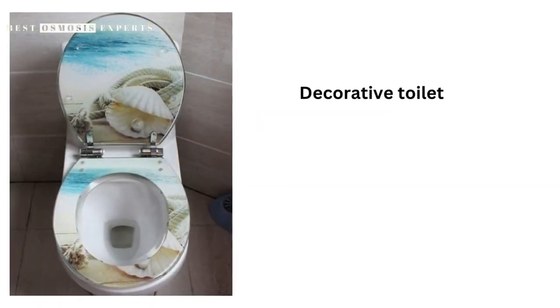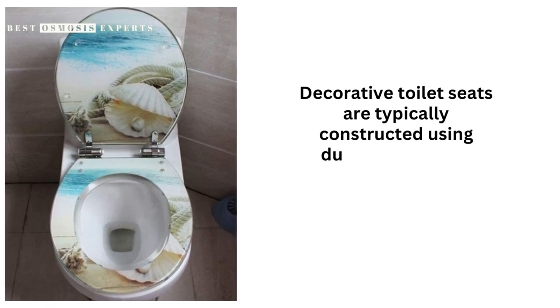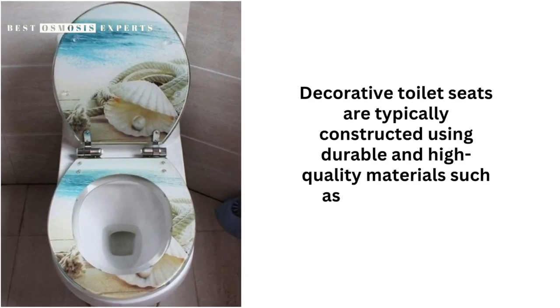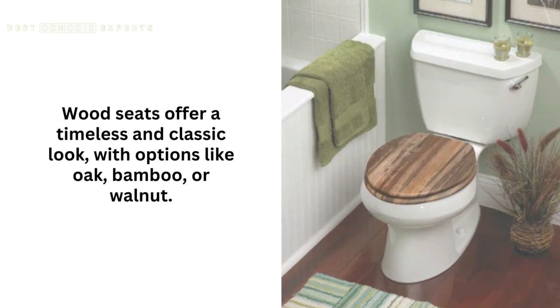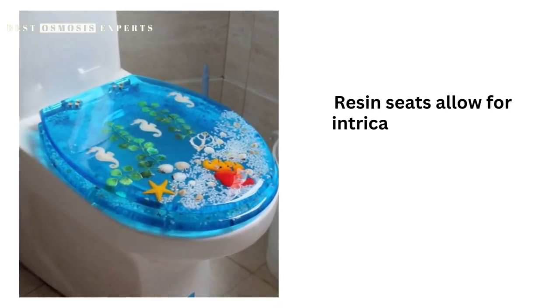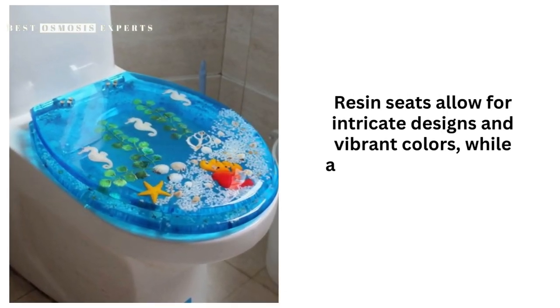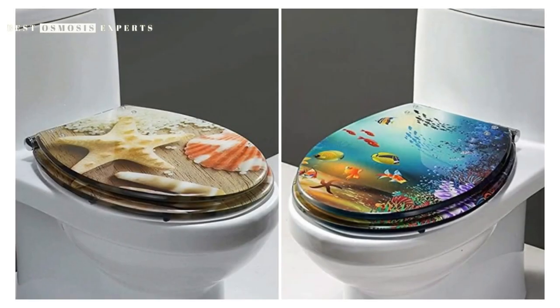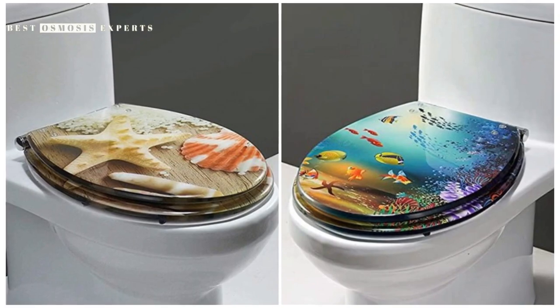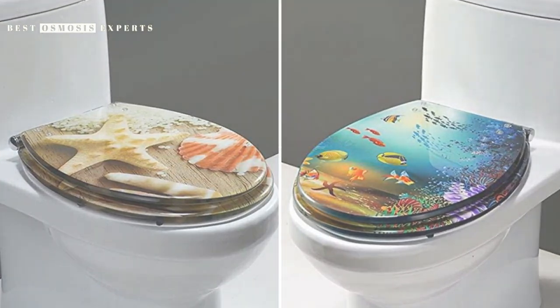Materials and Construction. Decorative toilet seats are typically constructed using durable and high-quality materials such as wood, resin, or acrylic. Wood seats offer a timeless and classic look, with options like oak, bamboo, or walnut. Resin seats allow for intricate designs and vibrant colors, while acrylic seats provide a modern and sleek appearance. Regardless of the material, decorative toilet seats are built to withstand regular use and offer long-lasting beauty.